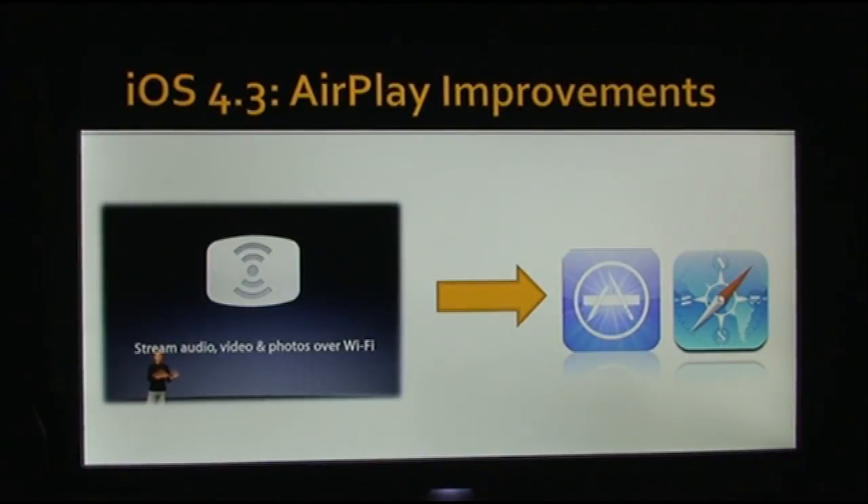Another feature is AirPlay will now work in Safari, but the website developer needs to add AirPlay support to their website. So it isn't just an automatic thing where any video you play on the internet will play to your Apple TV. As of right now, the only videos that automatically come with AirPlay support are videos synced through iTunes to your device or YouTube videos. Most YouTube videos will work, though some have restrictions and will not play to Apple TV.